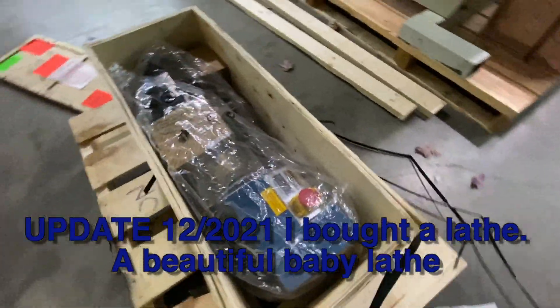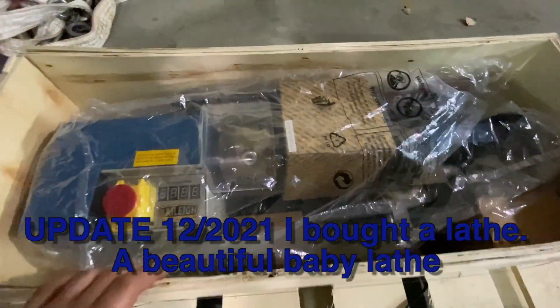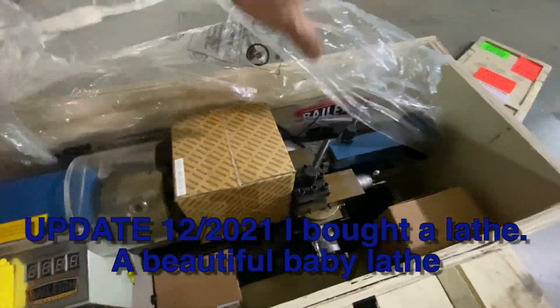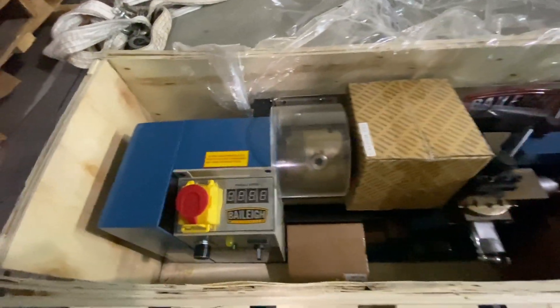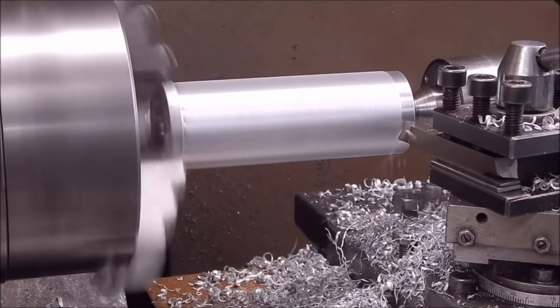Oh, look how cute this is — it's like a lathe, only smaller. Just a little baby one. It looks like we're not going to have the proper material until the end of the year, so I'm going to buy a lathe and it's going to be a lot easier, a lot better, faster, etc. I know the lathe will come in handy for other stuff, so it's not a big deal.